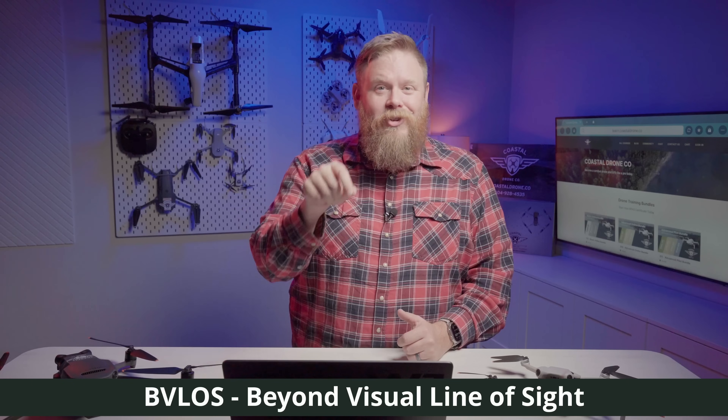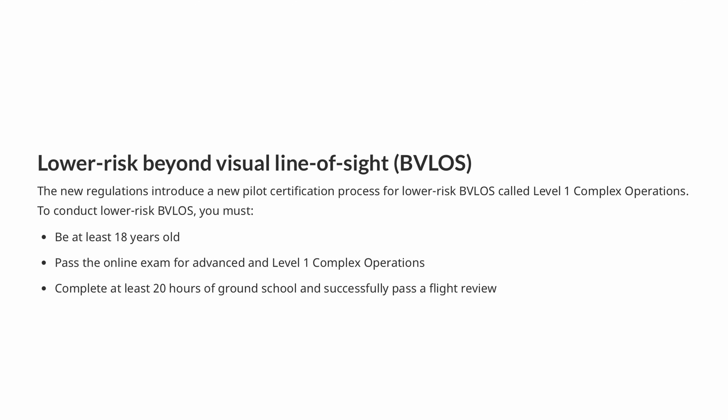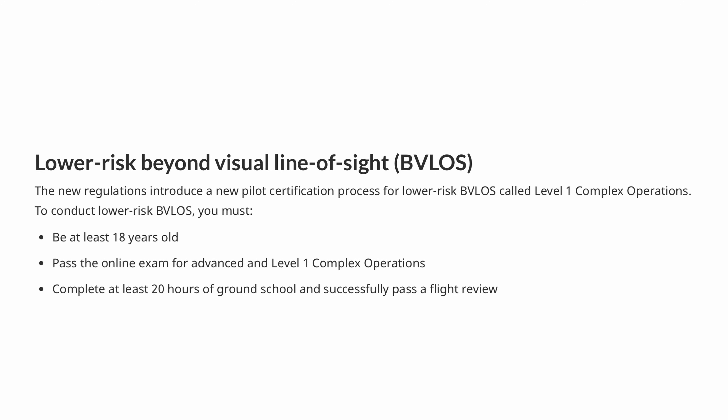Let's dive into the biggest update: the introduction of the Level 1 Complex Operations Certificate. This is big because it opens up the door to low-risk BVLOS — that's beyond visual line of sight — operations without needing a full-blown SFOC, or Special Flight Operations Certificate. To qualify as a pilot, you'll need to be at least 18 years old, complete 20 hours of ground school specific to Level 1 Complex Operations, pass the advanced online exam, and also pass an additional Level 1 Complex online exam.